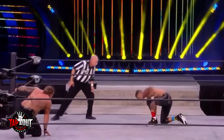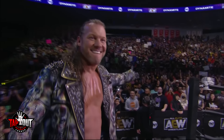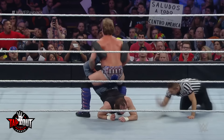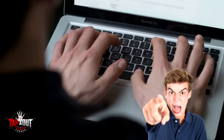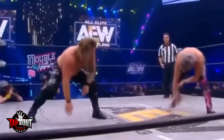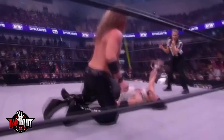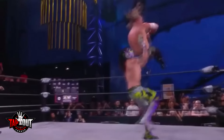Number 3: Chris Jericho. Some people would argue that whenever Jericho debuts a new finisher, it's a downgrade. I won't say I agree, but I won't say I disagree either. However, I will say that the Judas Effect is a downgrade from the Codebreaker and the Walls of Jericho. Y2J just spins around and hits his opponent in the head with his elbow. I get that a spinning elbow is a real martial arts move that can knock people out when done right. However, necrophilia is a real thing too — doesn't mean the Katie Vick storyline was great. One of the problems with the Judas Effect is that it doesn't look like it connects a lot of the time. It looks like something you would see when a wrestler accidentally hits the referee. I get that the Judas Effect is easier on the body than the Codebreaker, but that doesn't stop it from being a downgrade.